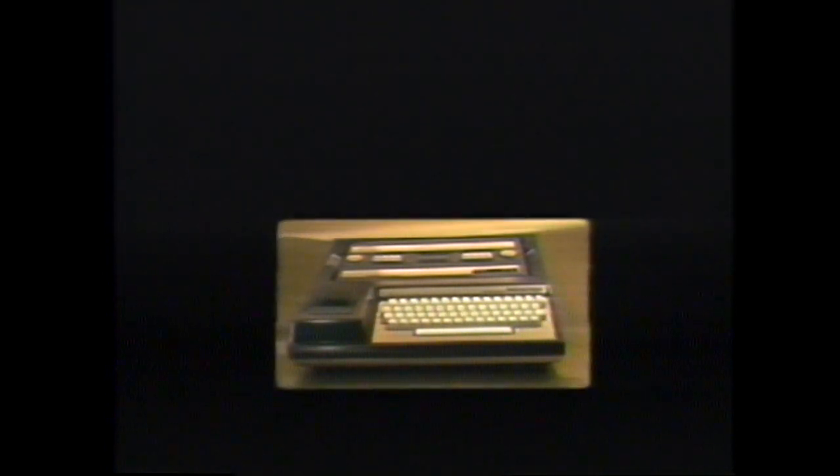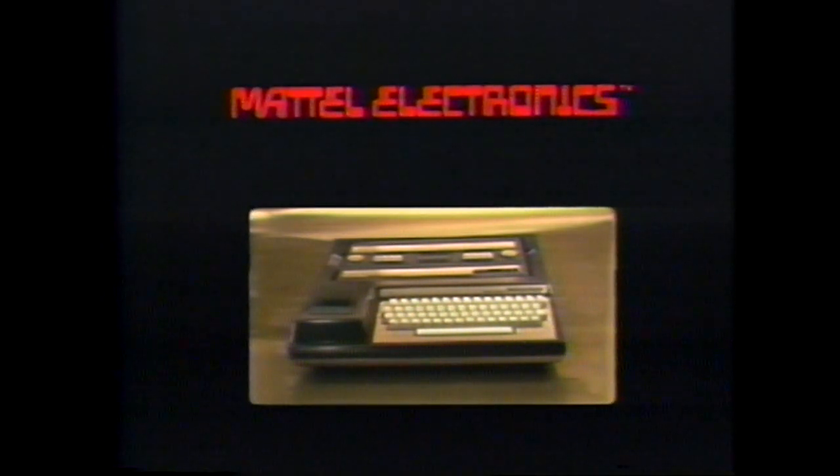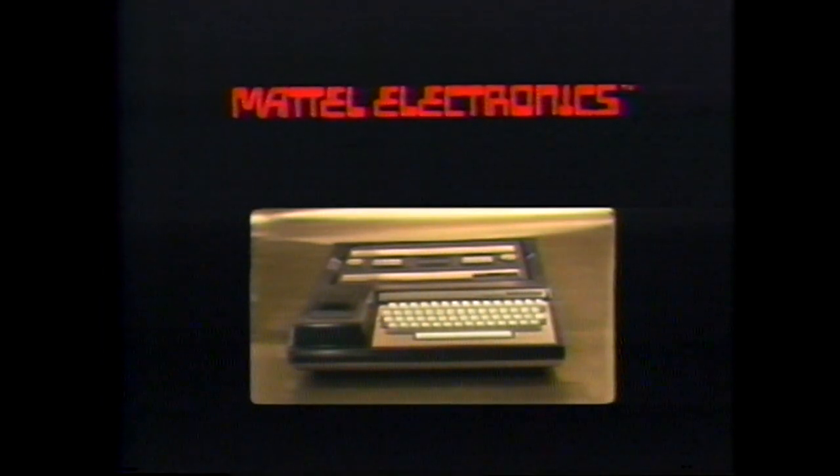You have just seen a demonstration of Mattel Electronics Intellivision. In the next several years, you will see its hardware components and software library grow in number and dimension, to provide even higher levels of service to the consumer.